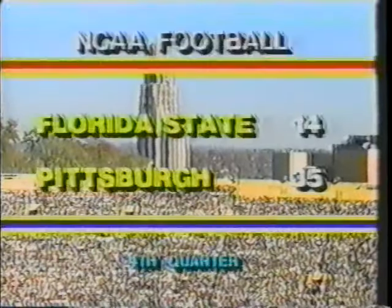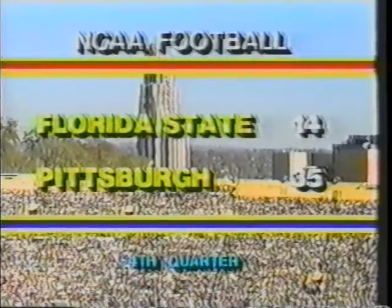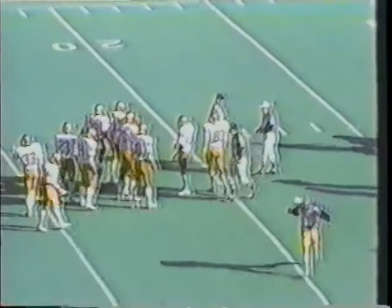You really do have to question not only the play calls in that particular series but also on fourth and two. The major thing — probably the worst thing for Florida State — was Bowden even seeing that it was fourth down. Sometimes ignorance is bliss. Timeout on the field. Pitt leads Florida State 35-14. Second down and nine yards to go, Thomas the leading rusher in this football game — Thomas ran into his blocker there, Bill Fralick, who was knocked back.